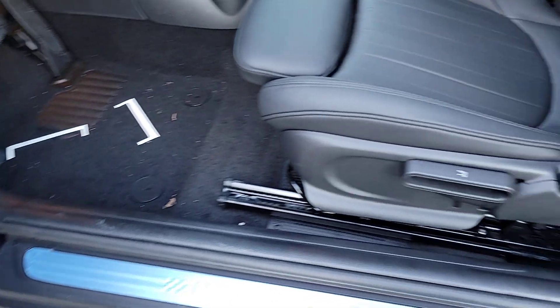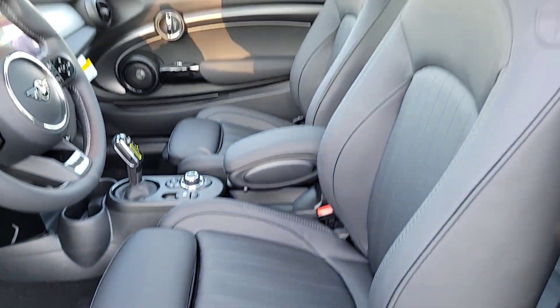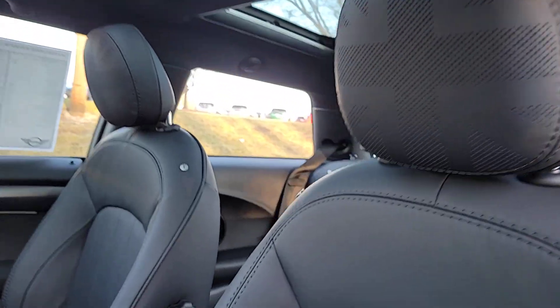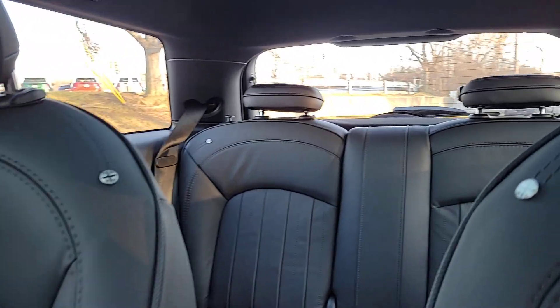Rediscover the joy of driving when you're at the wheel of this charismatic Mini Cooper Hard Top. Treat yourself to a road test today. Our staff will toss you the keys and give you an outstanding customer experience.